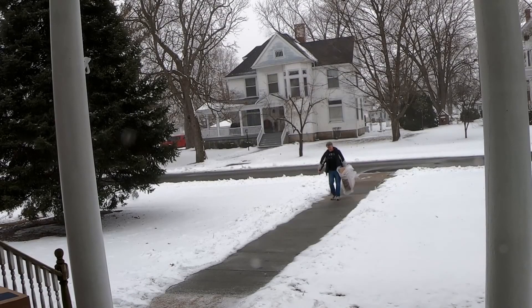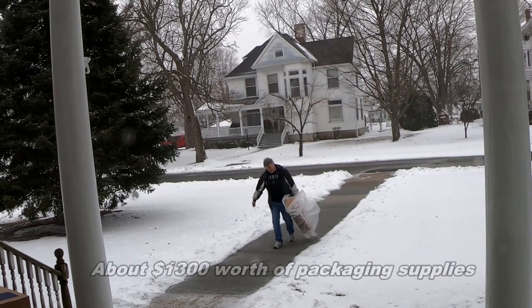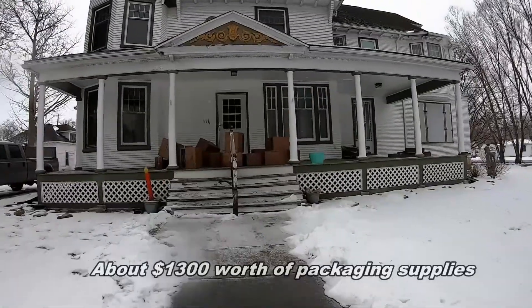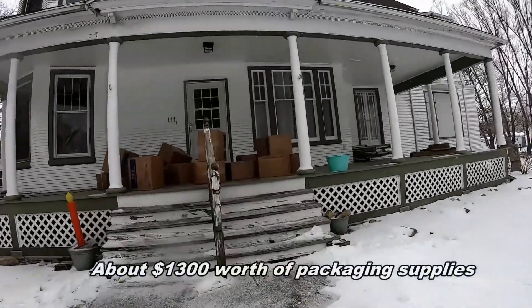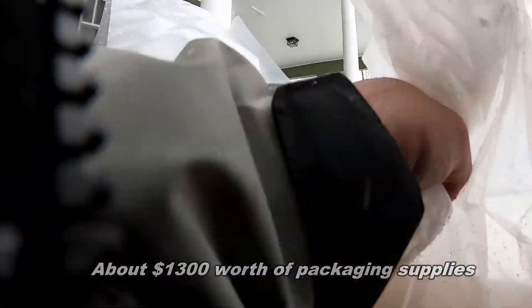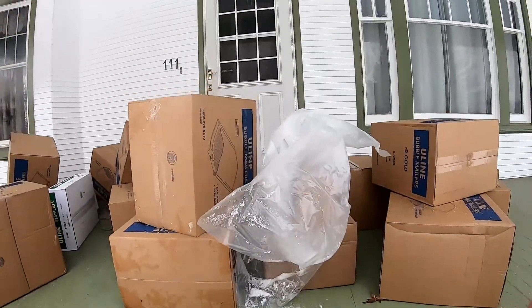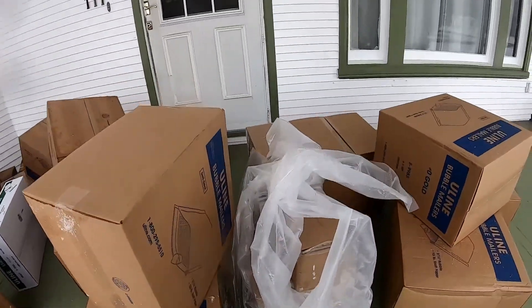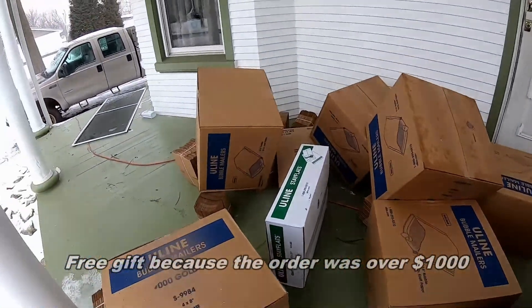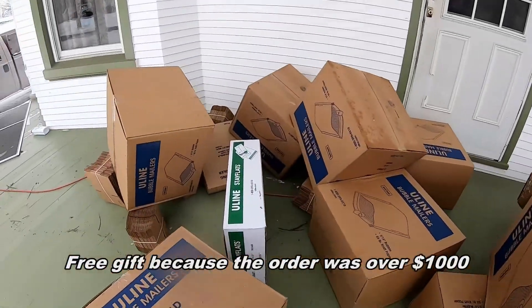Alright, so there's my pile of Uline boxes. I think the last time we did this was about six months ago, so that's about what we go through in a six-month period. And when you order up from Uline you actually get a free gift - I will open those up to see what our free gift is this time.